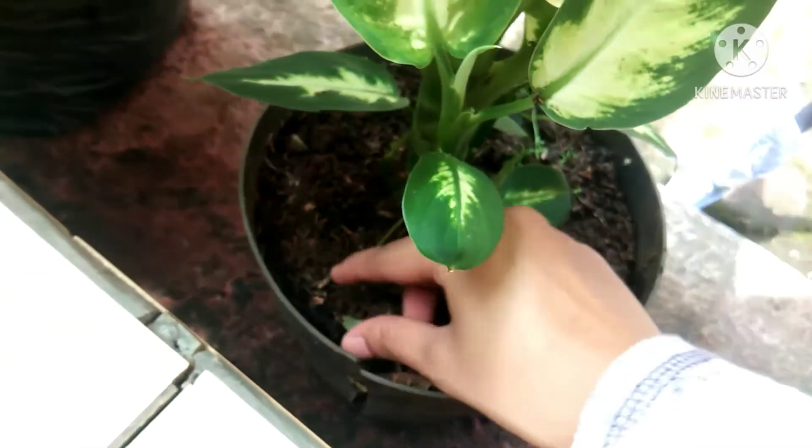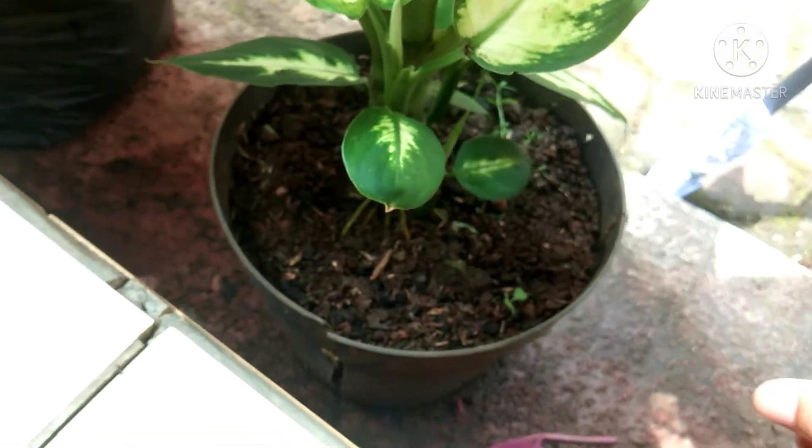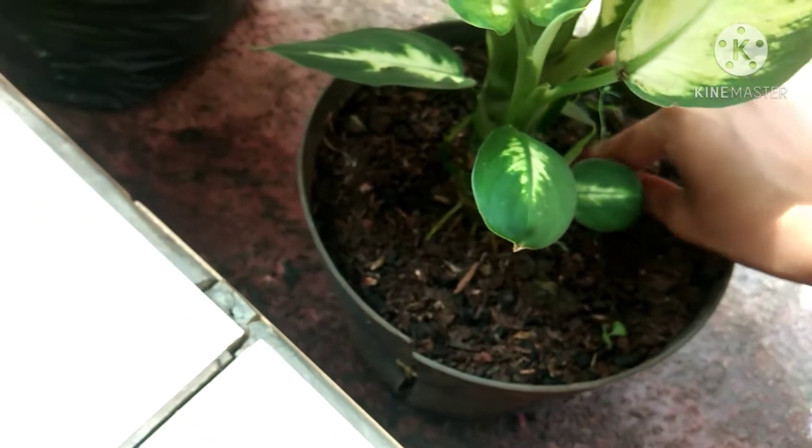Third, clean all rotten or dead leaves from the plants.